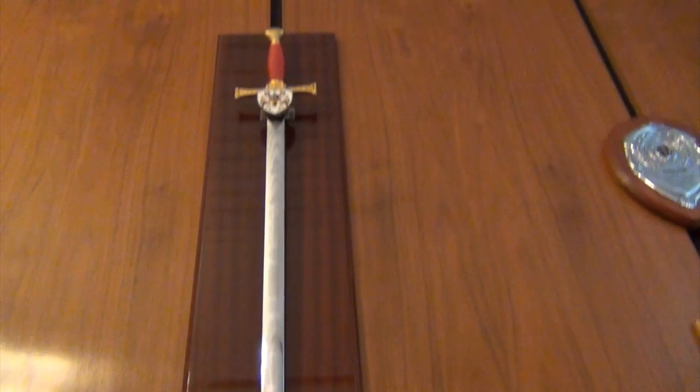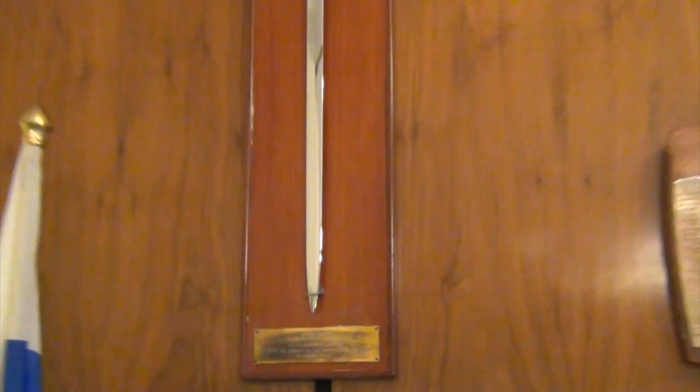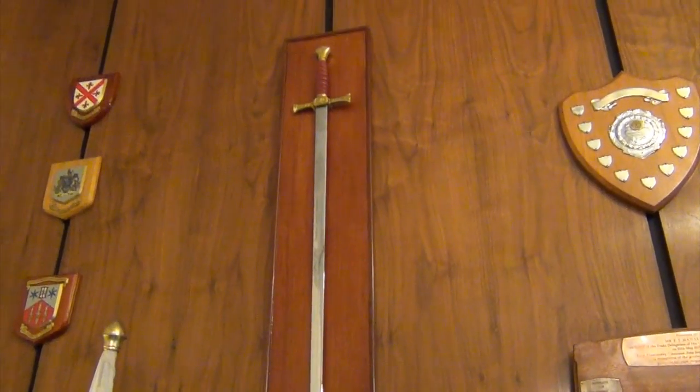These are Wilkinson swords presented to the Russian trade delegation to mark the signing of the razor blade contract on August 10, 1973.